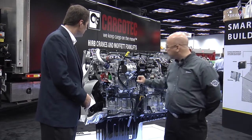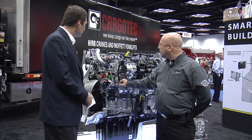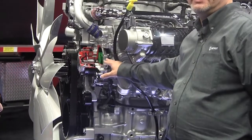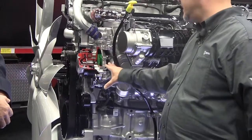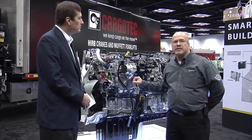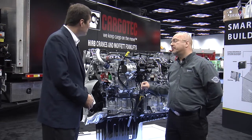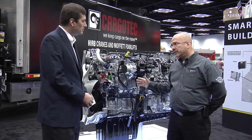From a fuel economy standpoint, there is an available and optional variable speed water pump which basically controls and disengages the clutch to the water pump to reduce parasitic load on the engine. This engine has also seen changes to the pistons where we have friction-optimized pistons, which also help contribute to improved fuel economy.